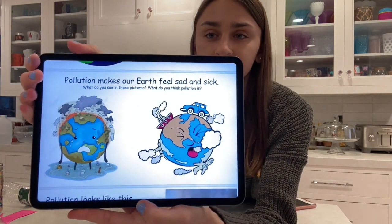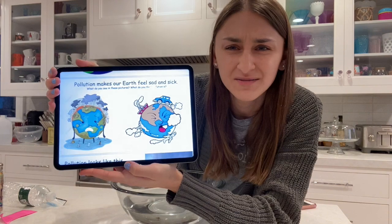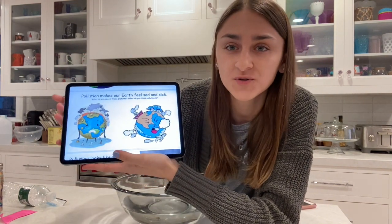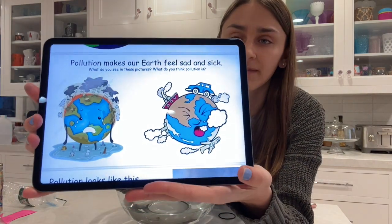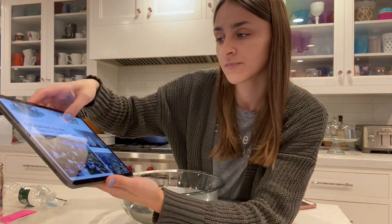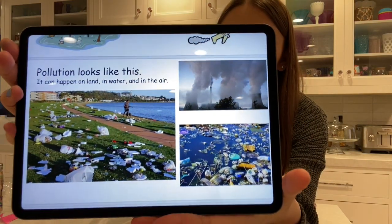What is pollution? Pollution makes earth feel — how does it make it feel? Sad and sick. Why does pollution make the earth feel sad and sick? Take a moment to think about that. Pollution looks like this. It could happen in land, water, and the air.